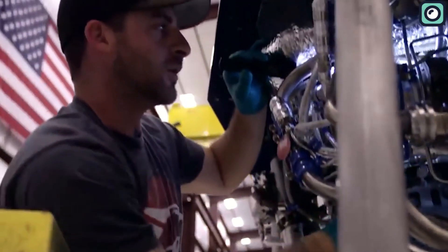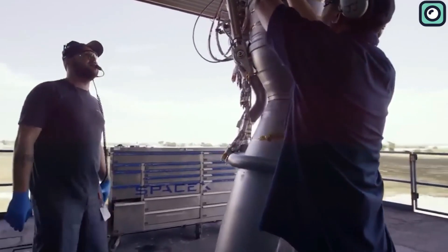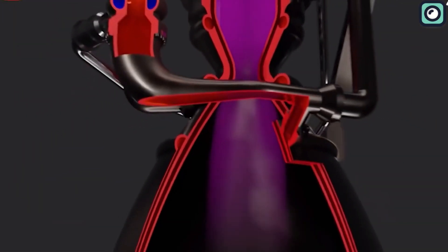The Raptor also employs principles showcased in the Falcon 9 and Falcon Heavy rockets, such as deep cryogenics. By cooling the fuel below its boiling point, it becomes denser, allowing more fuel to be stored within the restricted tank volume.